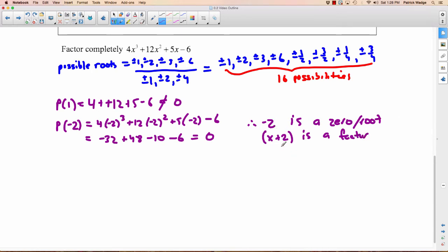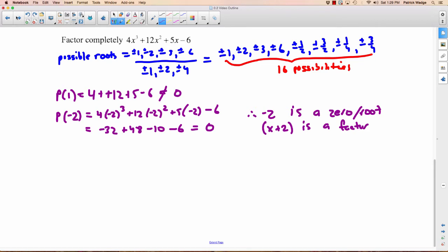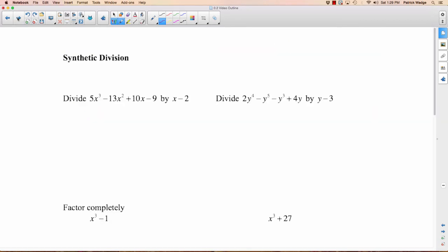Now we want to factor this completely and we've only got one factor. We could keep trying all these possible roots, but we don't want to do that — it takes too long. What you'd actually do at this point is divide the polynomial by the factor you just found. We could use long division, but it takes too long. Wouldn't it be nice if there were a faster method? Such a thing exists. This is called synthetic division — a shortcut for long division.